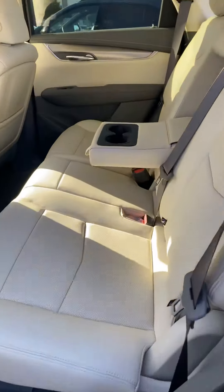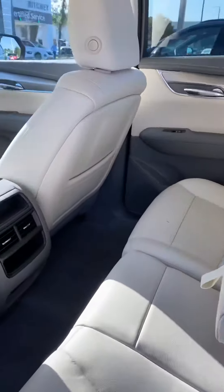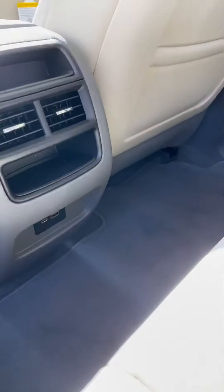Second row seating is just as spacious and comfortable, and does offer rear vent controls and power ports for the rear passengers.